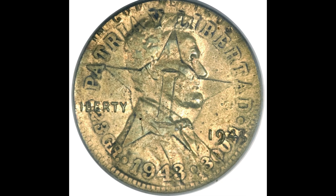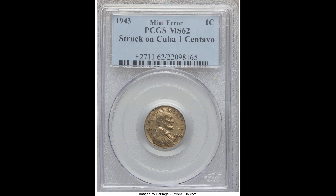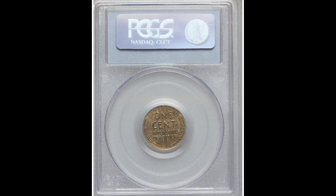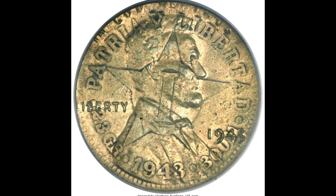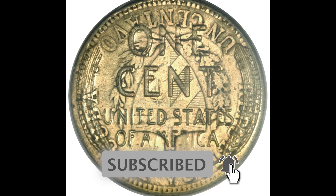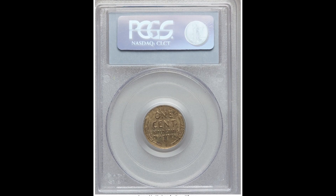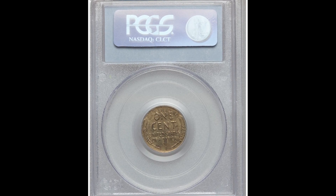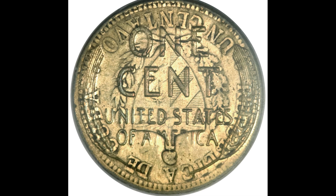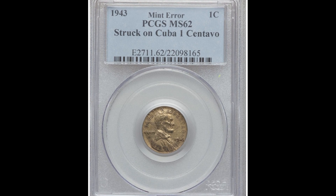$38,187.50 for this 1943 Lincoln cent coin graded by PCGS at MS 62. This was overstruck on a Cuba one centavo coin. You have to be very careful because some people will try to smash coins together with a hammer to make them appear like this. The reality is grading companies like PCGS or NGC can point out an altered coin — but this coin is indeed genuine, which is why it's graded MS 62. Very unique and obscure. If you have a coin like this and it's genuine, get it graded by NGC or PCGS and sell it, because this one sold for $38,187.50.